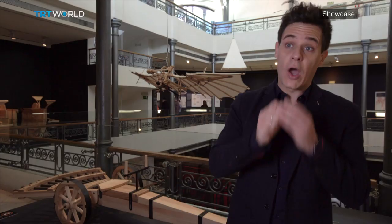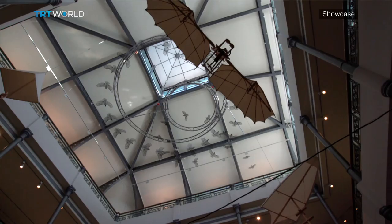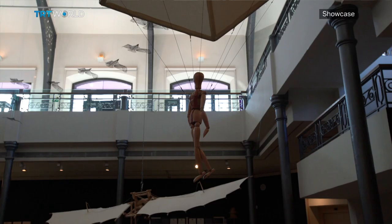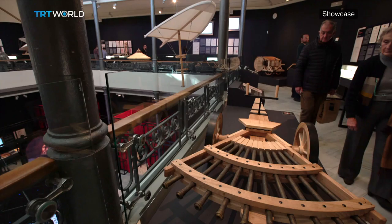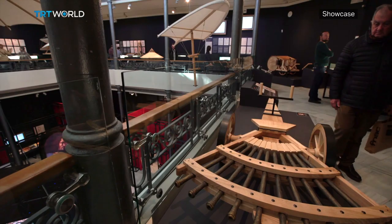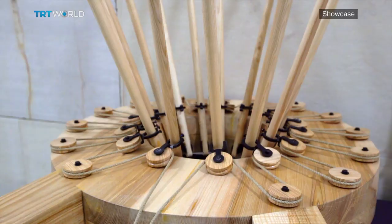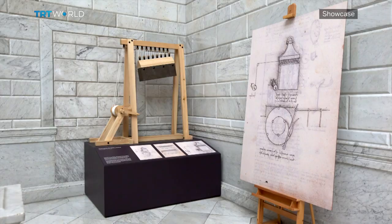When you read Leonardo himself — not what people wrote about Leonardo, but when you read his own words — you can realize that he was like a child, always wondering why, how, and what for. He never stopped asking. Leonardo da Vinci had an ability to invent and to observe. In addition, he was a great draftsman. There wasn't a science field he didn't try to explore.